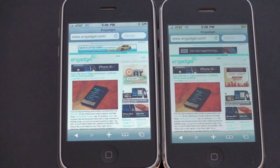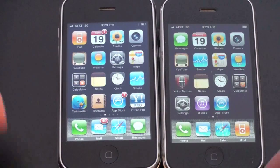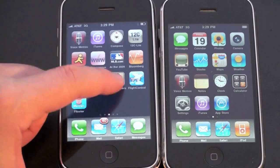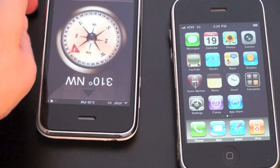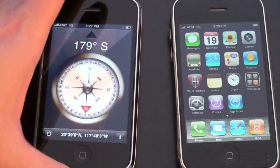Let me show you some of the things you get with the 3GS that you don't get with the 3G. The first and most notable thing — other than the speed and allegedly increased battery life — is the addition of a magnetic compass. As I move around it tells me what direction I'm facing, and it has a lot of uses for things like Google Maps, so that is quite nice.